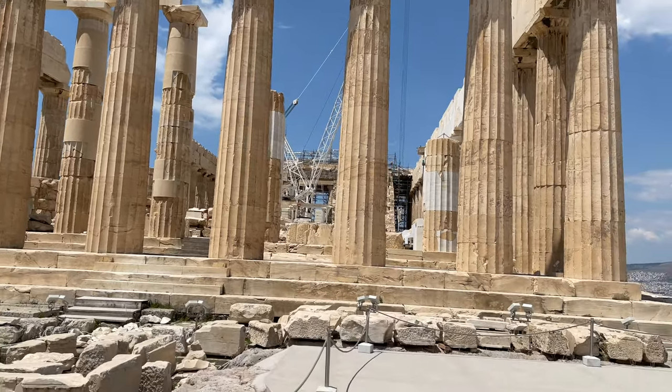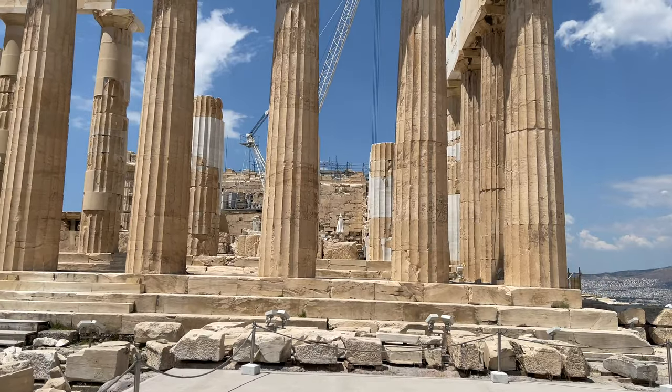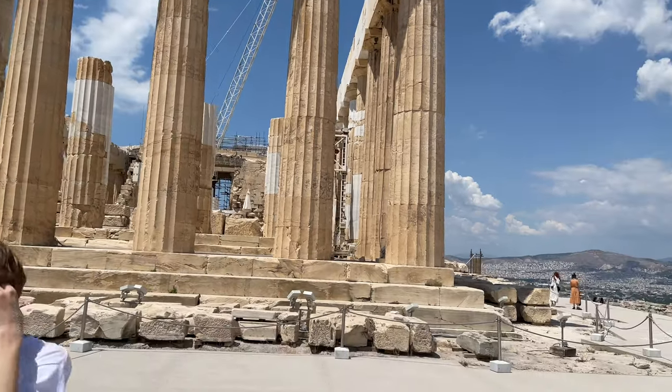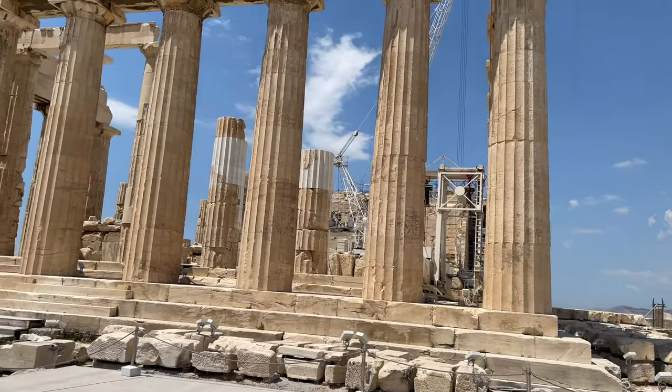The whole thing was roofed. The whole thing had tons of columns inside. Wow.